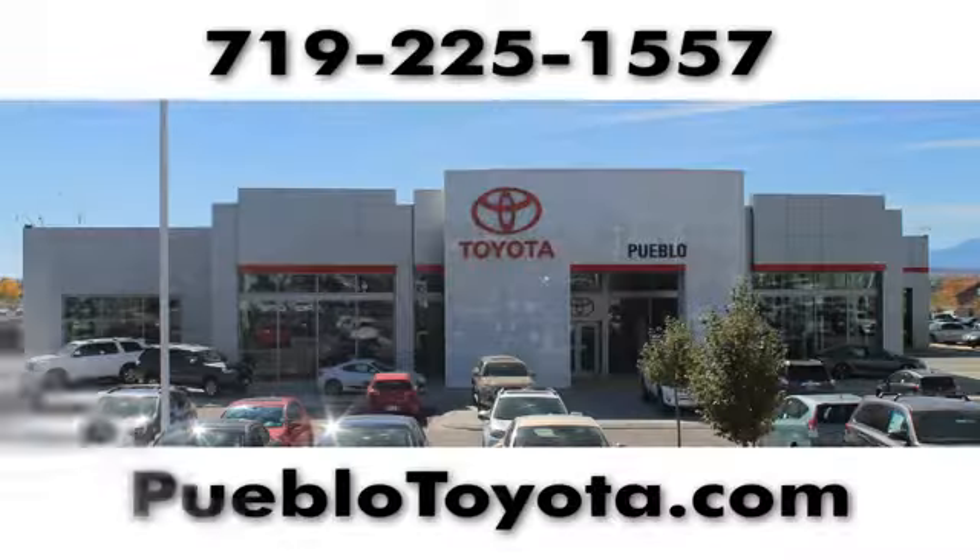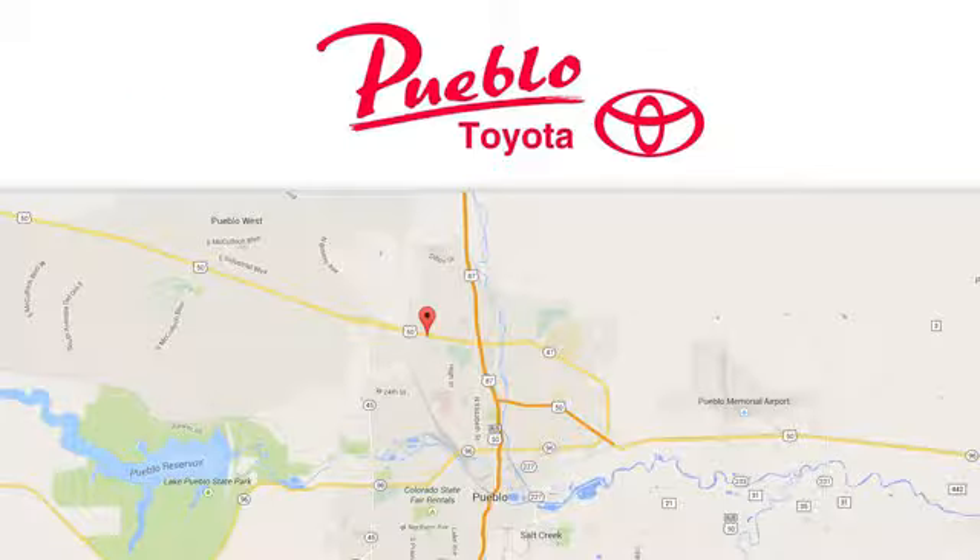There's even more to see in person. Take it for a test drive today. You'll find it all at Pueblo Toyota. Call, click, or stop in today. We're conveniently located at 2220 U.S. 50 West in Pueblo, Colorado.